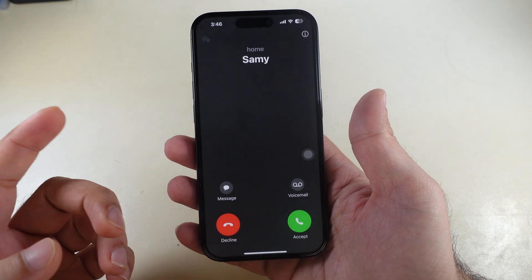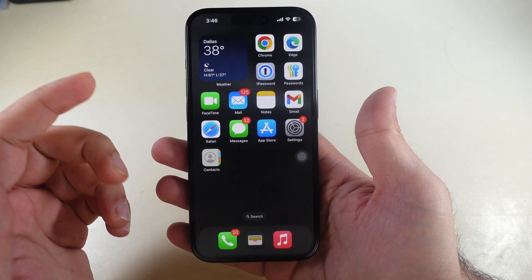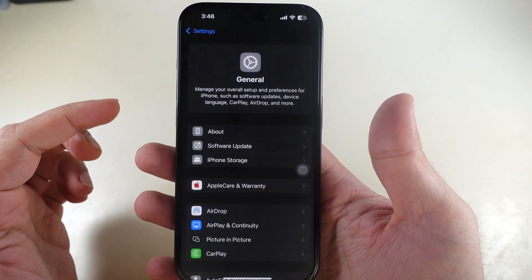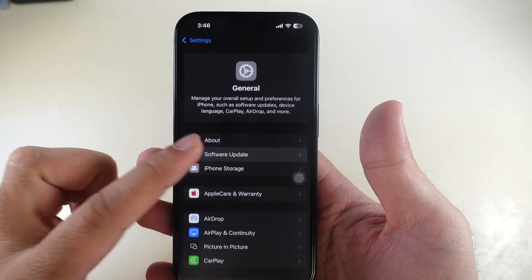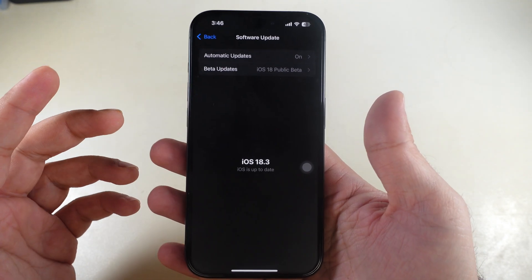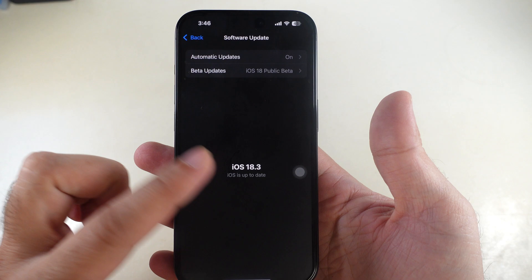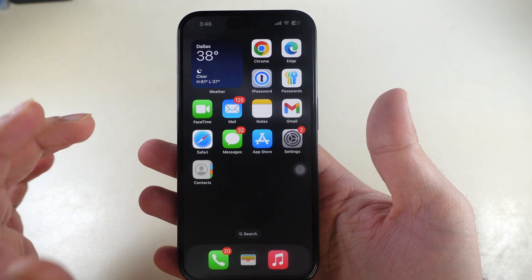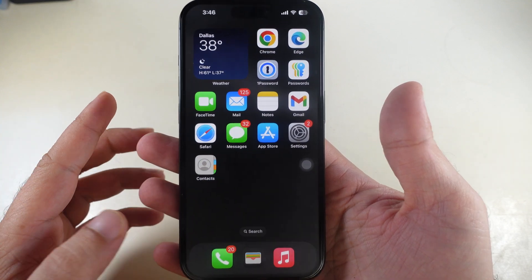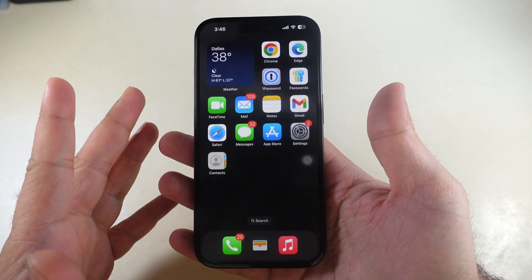Don't forget to keep your iPhone updated to the latest software. Launch the Settings app, tap on General, then tap on Software Update and wait a moment to check for an update. If an update is available, tap Update Now and wait for the download to complete. After installing the new iOS update, check if the problem is solved.